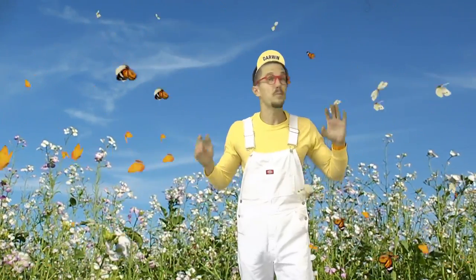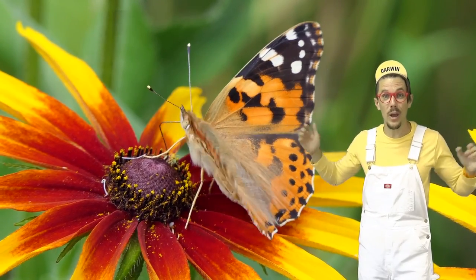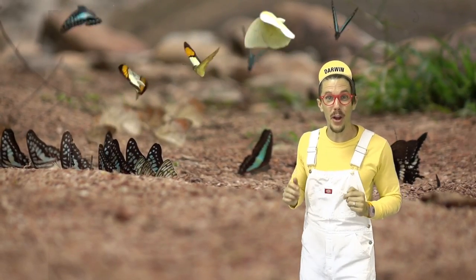Look at all these butterflies! Butterflies are the pretty flying bugs with the big colorful wings. There are over 24,000 types of butterflies.